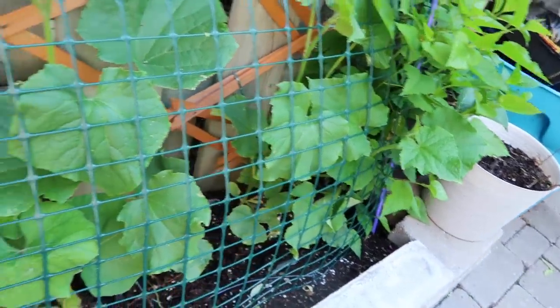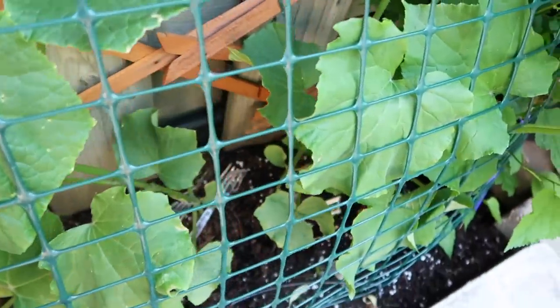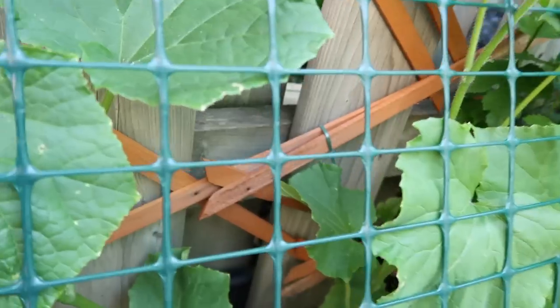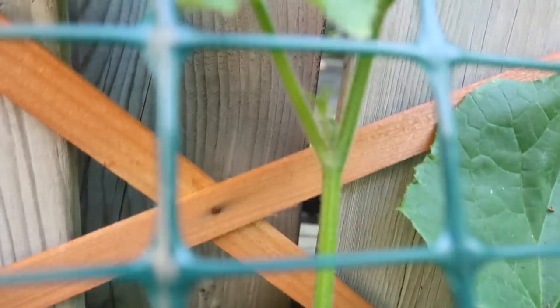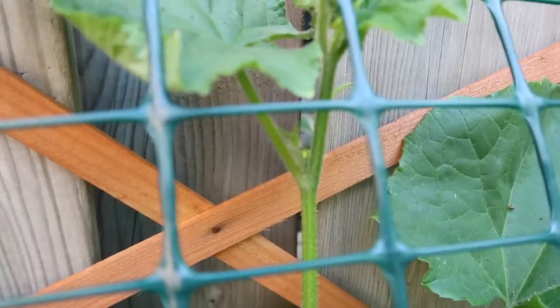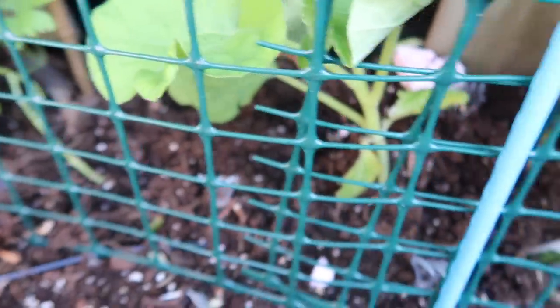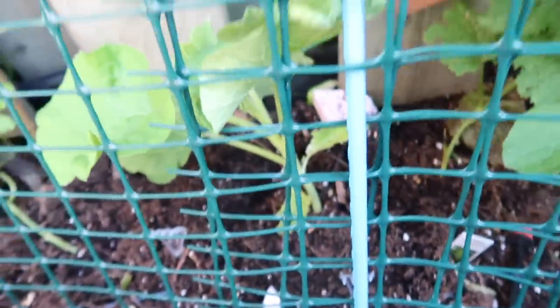On this side of the garden I have my cucumbers here which are starting to want to trellis as well — I have to put up the trellis. I was taking a peek yesterday and look, there's a little cucumber right there! And then here is my upo squash.